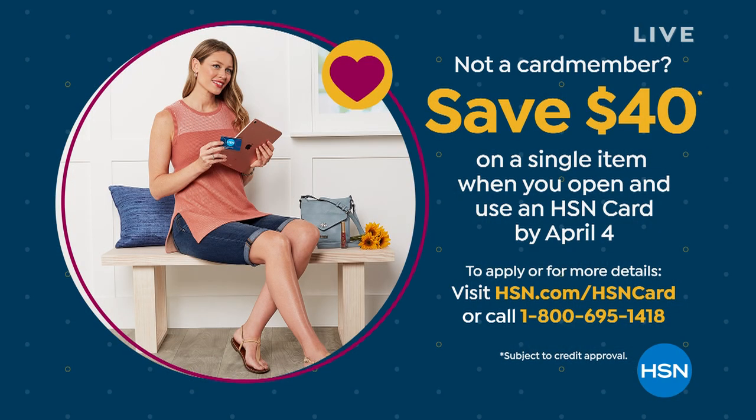If you're shopping a lot with us, consider applying for an HSN credit card. If you get approved, you can get $40 off your first single item purchase. It's a good way to shop with lots of perks and benefits. I want to show you something amazing.